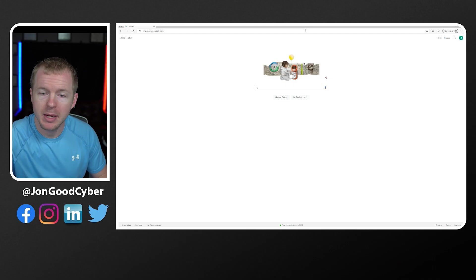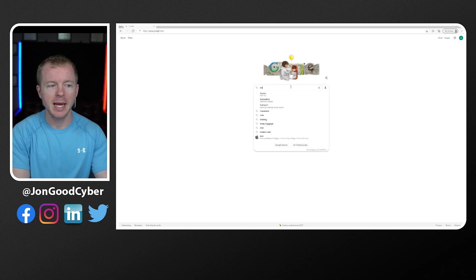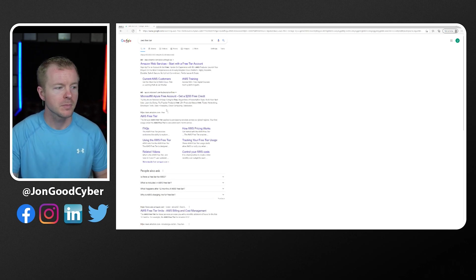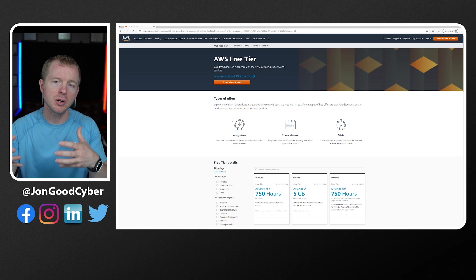Another option that you can use to practice your skills in AWS is an AWS free tier account. If we go to Google and search for AWS free tier, you can see this AWS free tier section here. AWS free tier is extremely useful — you get essentially certain services for 12 months free.